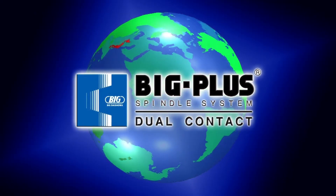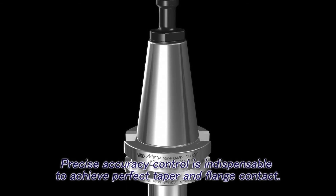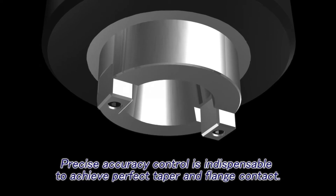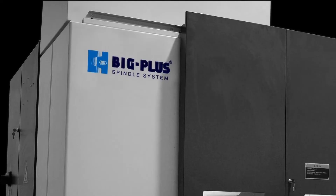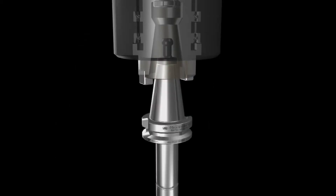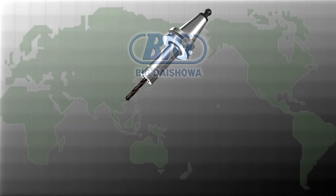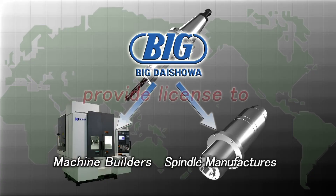Strict accuracy control is required in order to maintain performance given with complete dual contact between the machine spindle face and the tool holder flange face. Today, full interchangeability exists between all BIG-PLUS machine spindles and BIG-PLUS tool holders.